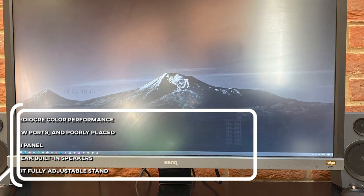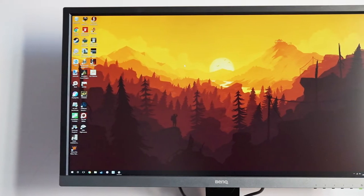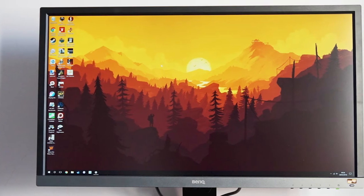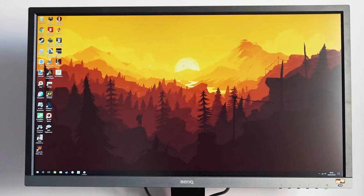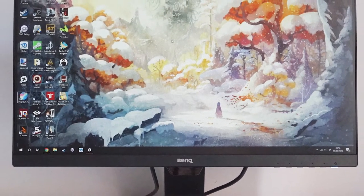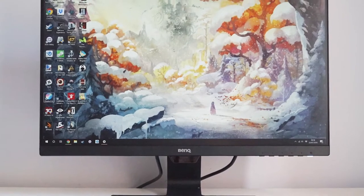For those who want 4K and HDR on a budget, it's easy to suggest the BenQ EL2870U. The colors and contrast are great and really punchy, thanks to the HDR. The BenQ EL2870U shines when watching movies or performing general computing.